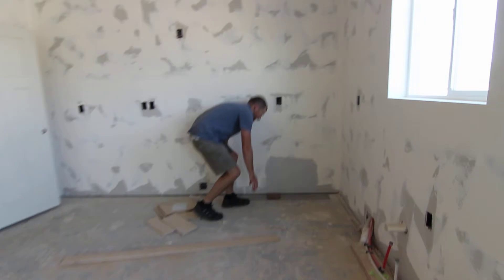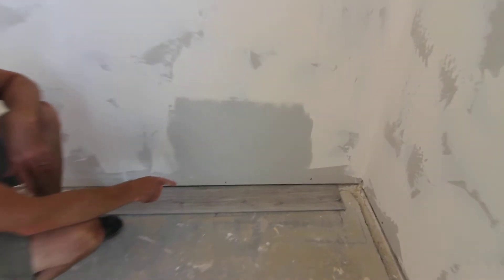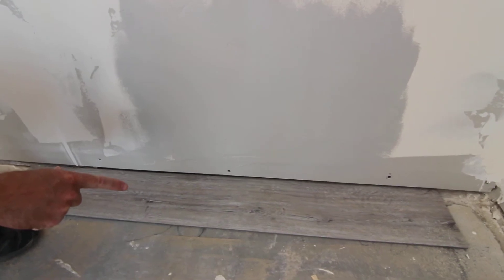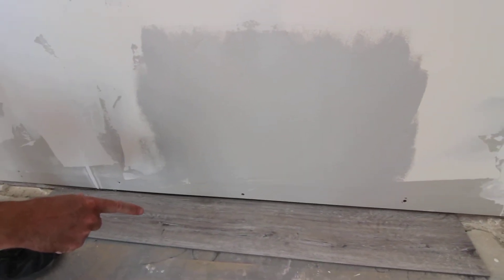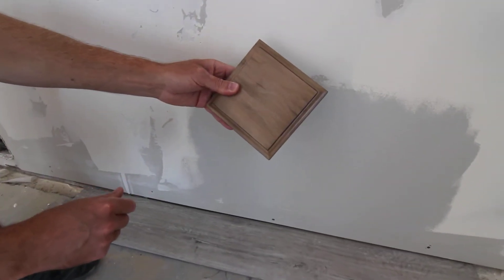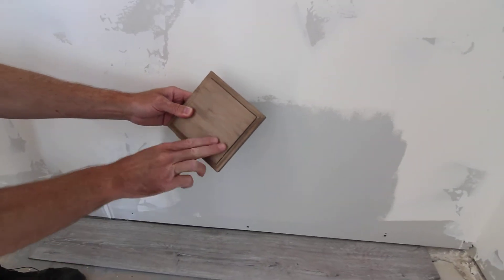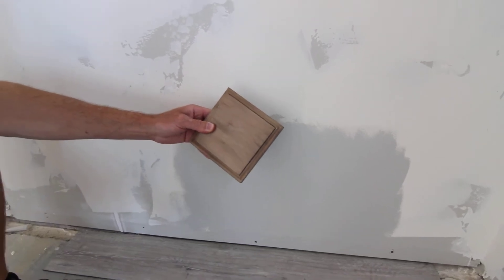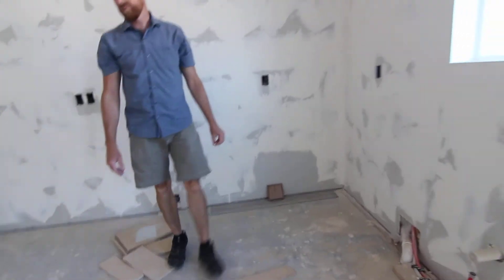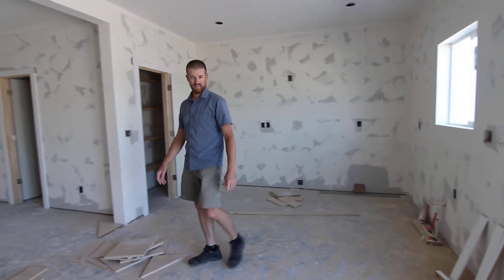I want to point out some of the finishes we're choosing. This is the flooring — it will be upstairs and downstairs, in the bathrooms and all on the downstairs. This is the color of the paint we'll be using. This is the cabinet — it has kind of a black glaze and it's a knotty maple. All of the countertops will be granite. There will be an island right here, which is a nice little upgrade.